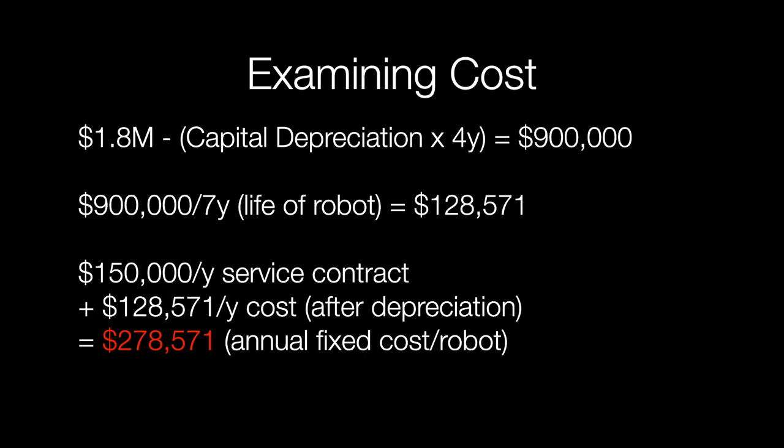If you take a robot which costs on average $1.8 million, minus what's called the capital depreciation over four years — this is the IRS allowable capital expenditure depreciation over four years — that actually gets you down to around $900,000 over the life of a robot. That's what a hospital is actually paying for a robot: instead of $1.8 million, once capital depreciation is factored in over four years, they're paying roughly $900,000.